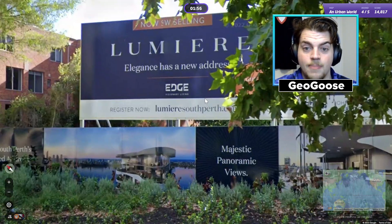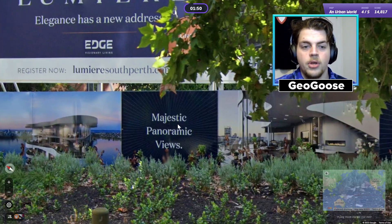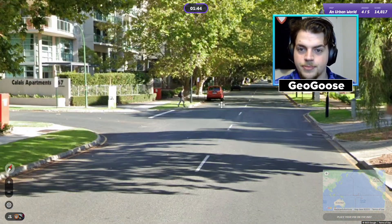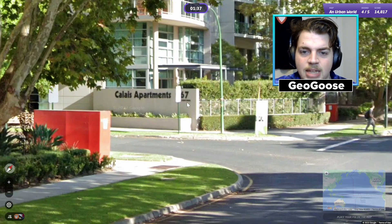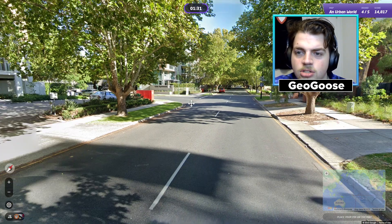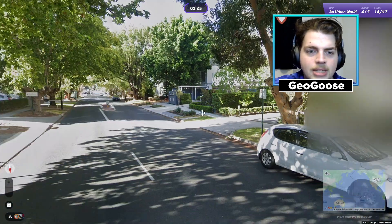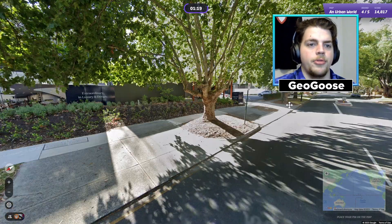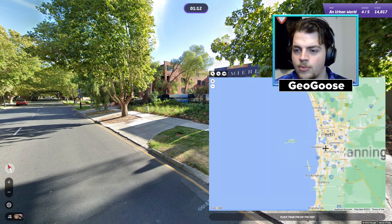Let's take a look here — 'Lumiere, Elegance has a new address', 'Edge Visionary Living Lumiere', 'South Perth'. My guess then is we're in Perth, Australia. We're driving on the left, white road signs — I believe that's right for Perth. We're near Calais Apartments — if we could read that street name it'd be good. We got Fraser and Scott here — Scott Street and Fraser going east-west. Australia seems very reasonable here, so we're going to go Perth. It says South Perth, so I'm going into Perth, which is on the west coast of Australia — biggest city and capital of Western Australia.